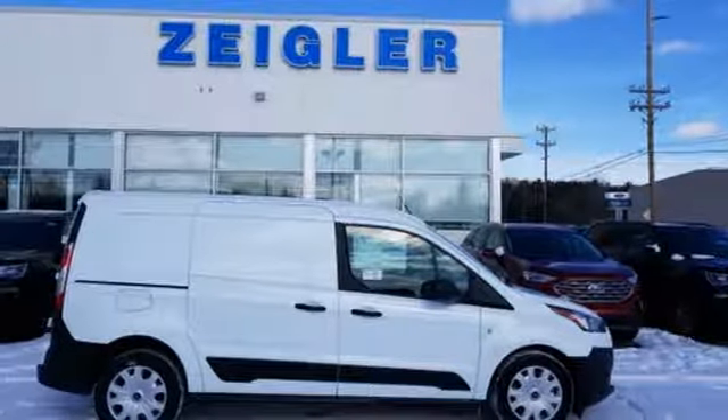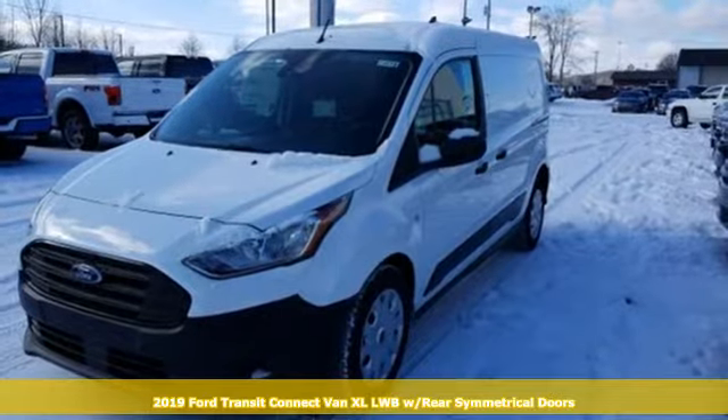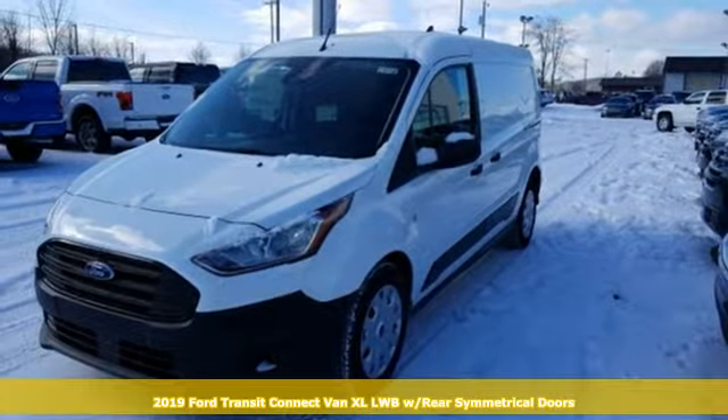It's a new 2019 Ford Transit Connect van. This is a giant mobile toolbox that'll fit your needs like a work glove.